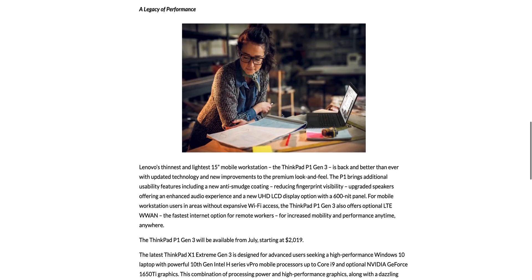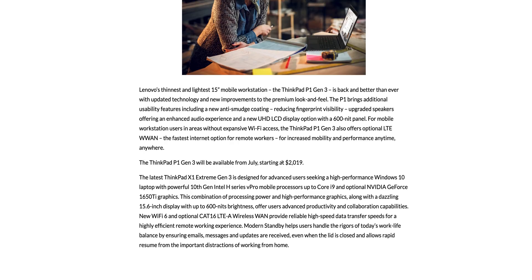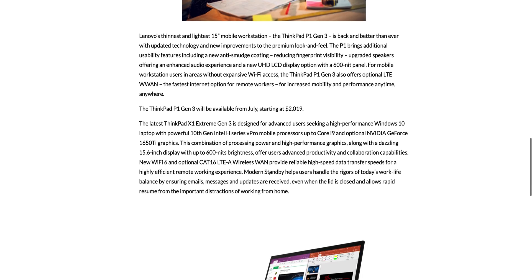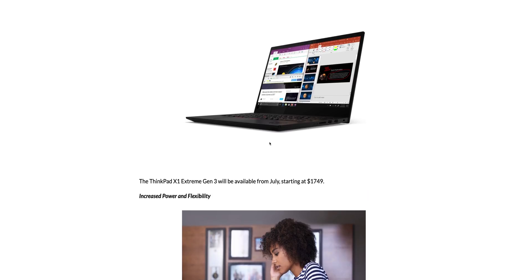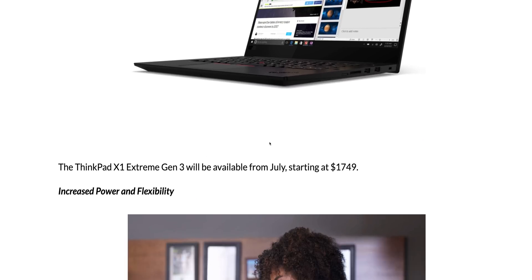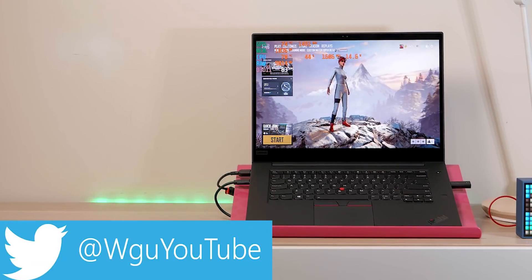Available July — that's the ThinkPad P13. The X1 Extreme Gen 3 is also available July at $1,749. This is what everybody's been asking me about: will it be better than the XPS 15 or MacBook Pro 16? Let's discuss that.